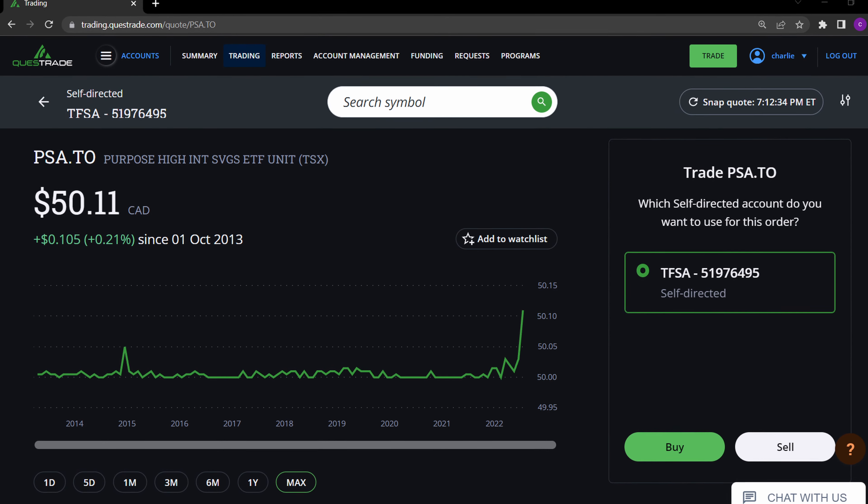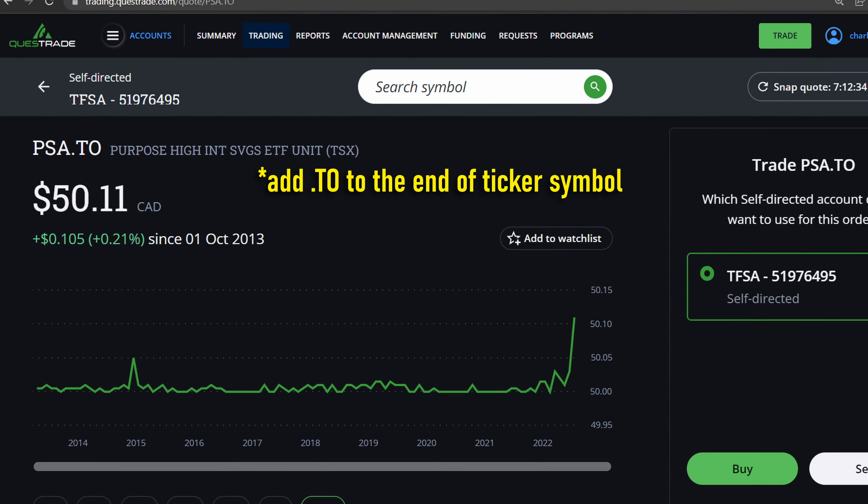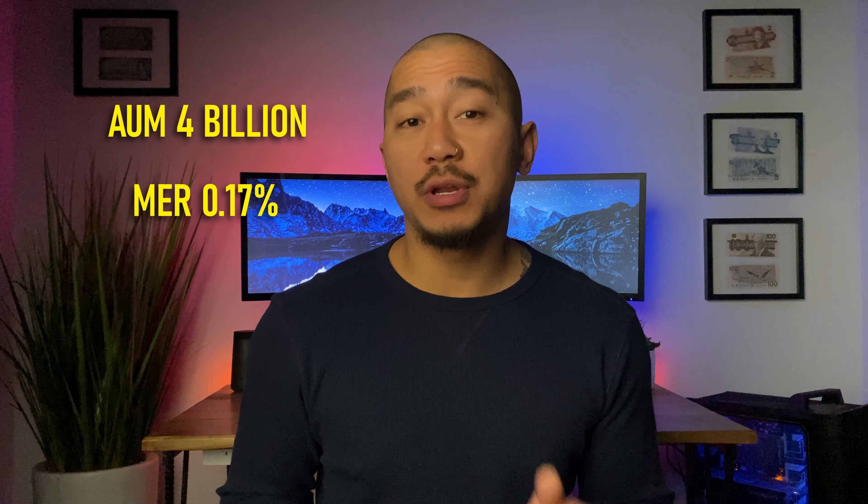Now let's take a look at some of the most popular high interest savings ETFs available in Canada. Traded since 2013, Purpose High Interest Savings ETF, ticker PSA. Currently, this ETF has an assets under management of $4 billion. They have an MER fee of 0.17% and their latest reported yield is 4.59%. This is a great choice if you value a long track record.